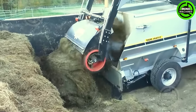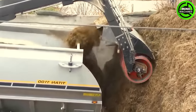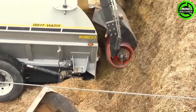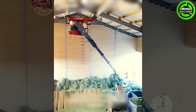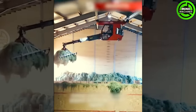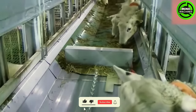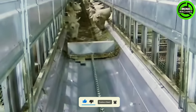Self-propelled feed mixers, designed for livestock feed, offer capacities ranging from 353 to 424 cubic feet and can load up to 8,820 pounds of feed per minute. If these sheep don't finish their meal quickly, it's going to be cleared away.